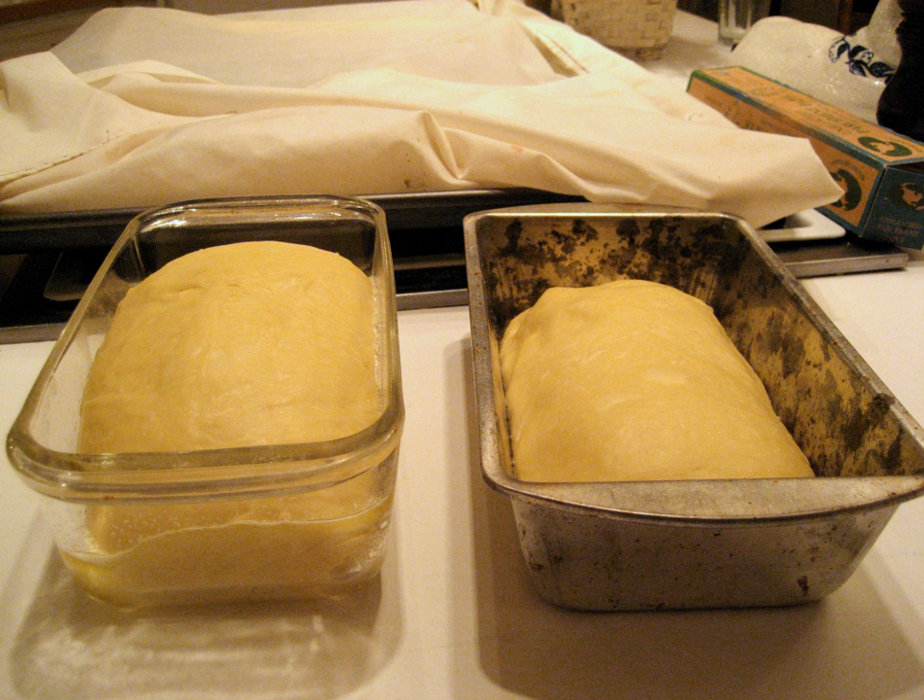Specifically, the grain enzyme diastase begins to convert starch in the grain to maltose. The baker's yeast enzyme maltase converts maltose into glucose; invertase converts any added sucrose to glucose and fructose; and zymase converts glucose and fructose to carbon dioxide gas, which makes the dough rise, and alcohol, which gives the baked bread flavor. Sourdough starters also produce lactic and acetic acids, further contributing to flavor.